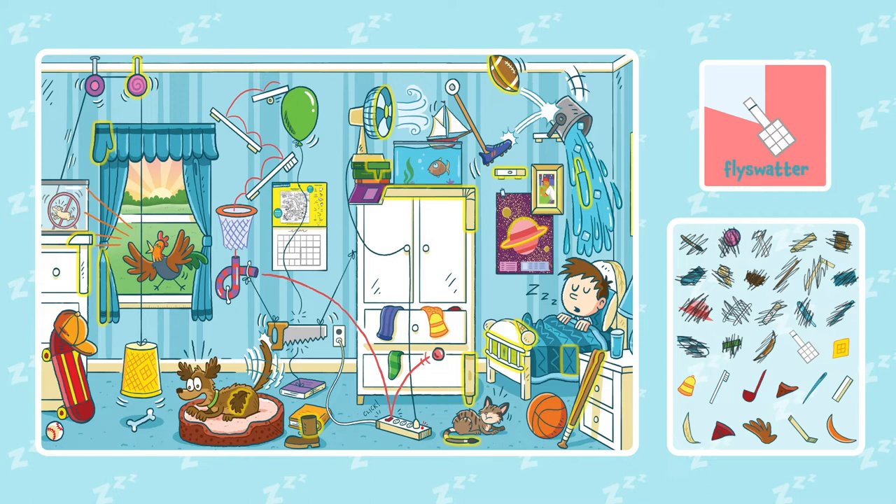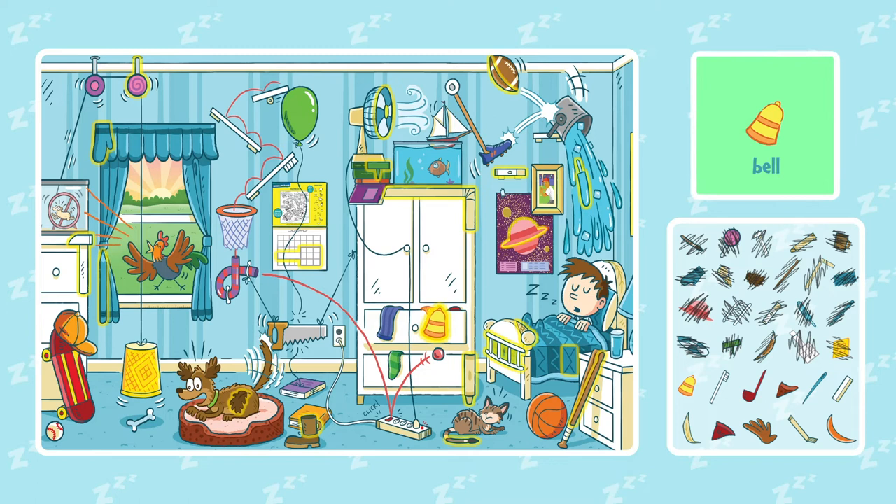Can you find a waffle? Can you find a bell? Do you see a toothbrush?